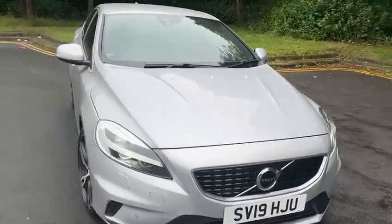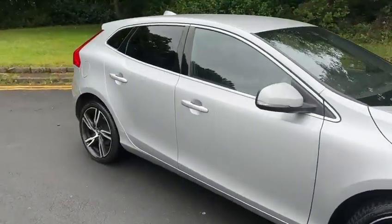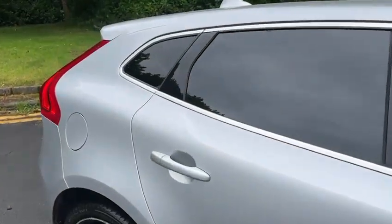£190 per year to road tax, and a full range of finance options are available on this car as well.